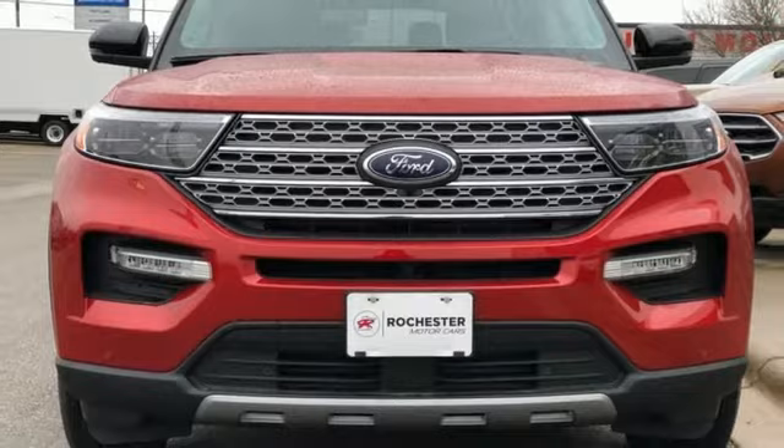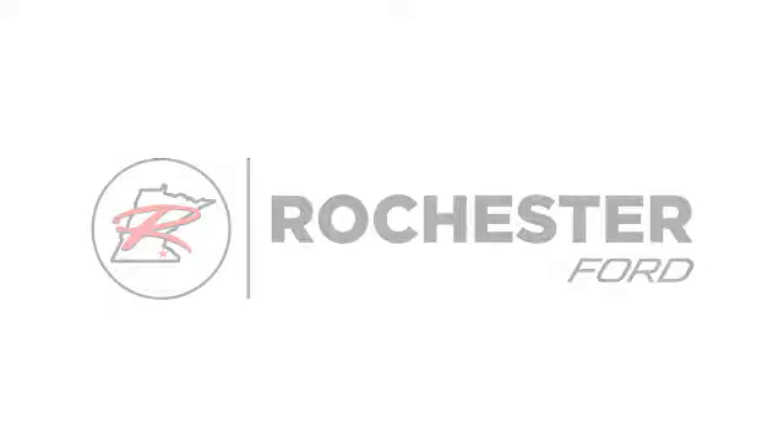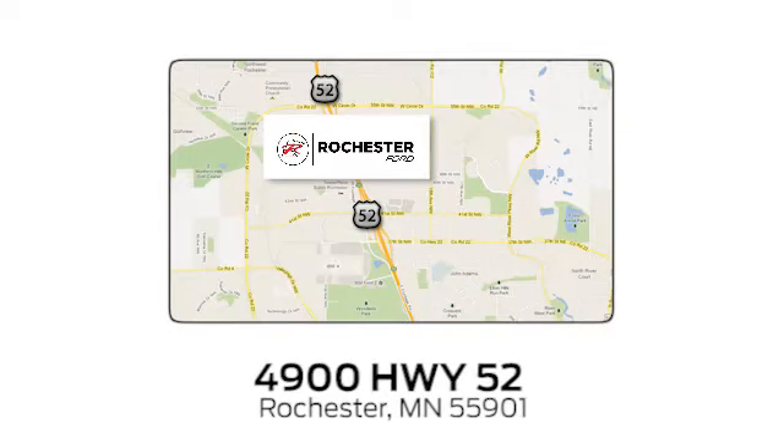The time is now. See it for yourself today. Experience the difference at Rochester Ford. We're conveniently located between 41st Street and 55th Street Northwest on Highway 52 in Rochester, Minnesota.